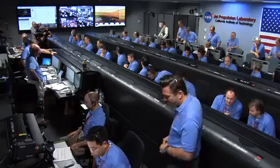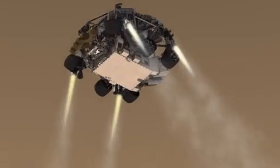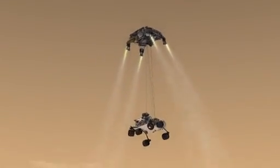We are at an altitude of one kilometer, descending. Standing by for skycrane. Skycrane has started. Signal to us remains strong.